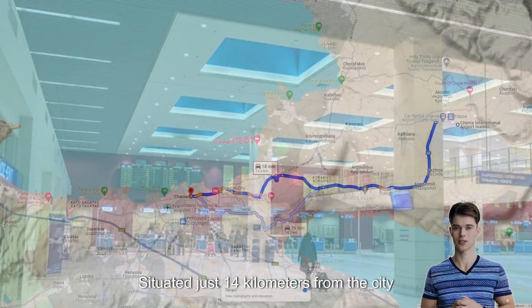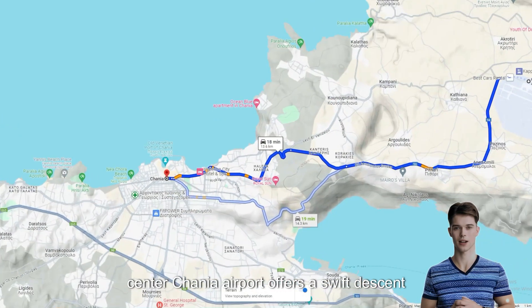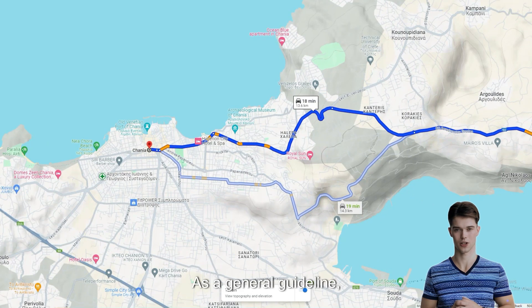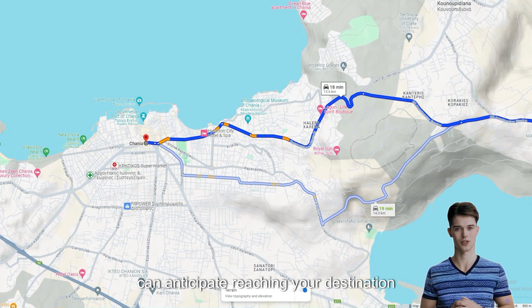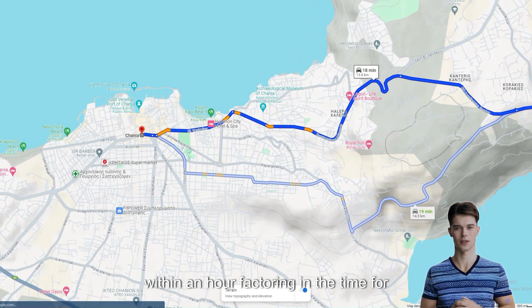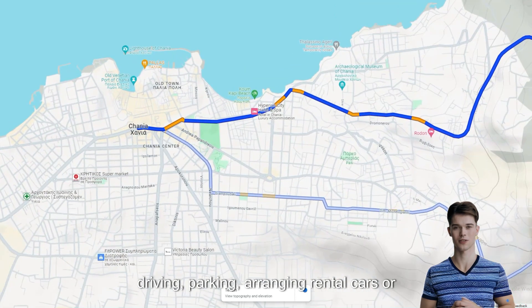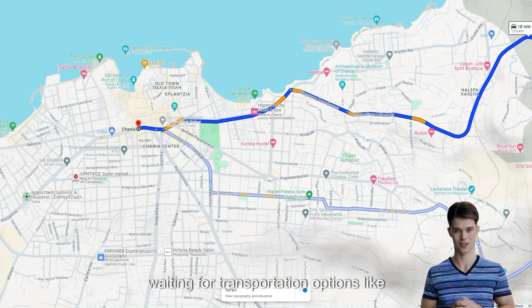Situated just 14 kilometers from the city center, Hania Airport offers a swift commute, typically taking around 20 to 25 minutes. As a general guideline, if you're staying in downtown Hania, you can anticipate reaching your destination within an hour, factoring in the time for driving, parking, arranging rental cars, or waiting for transportation options like buses.